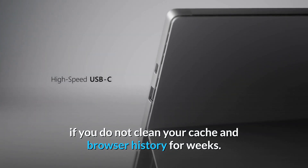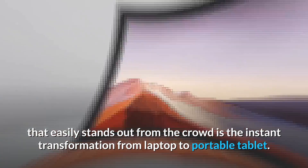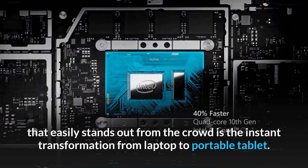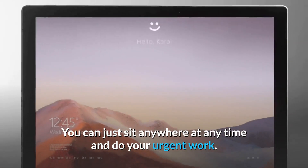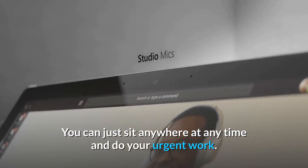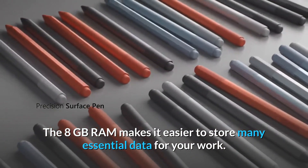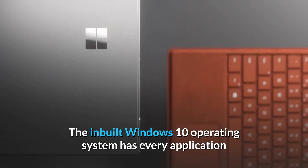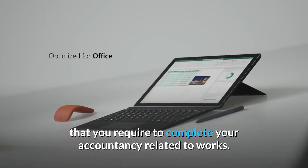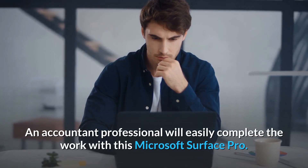The browsers also remain super fast even if you do not clean your cache and browser history for weeks. The main feature that easily stands out from the crowd is the instant transformation from laptop to portable tablet. You can just sit anywhere at any time and do your urgent work. The 8 GB RAM makes it easier to store many essential data for your work. The built-in Windows 10 operating system has every application that you require to complete your accountancy-related work.